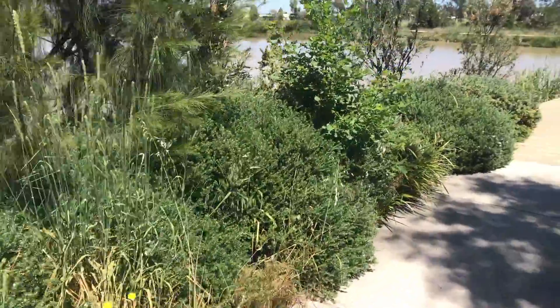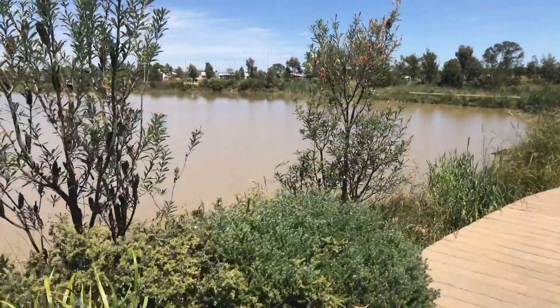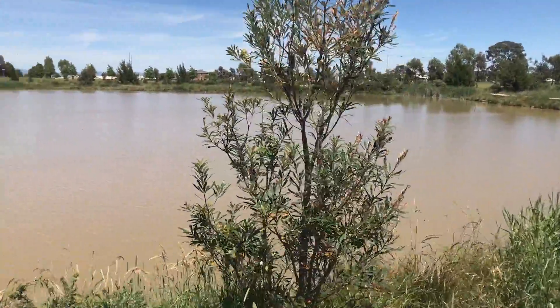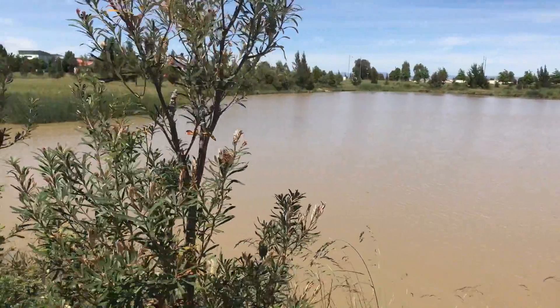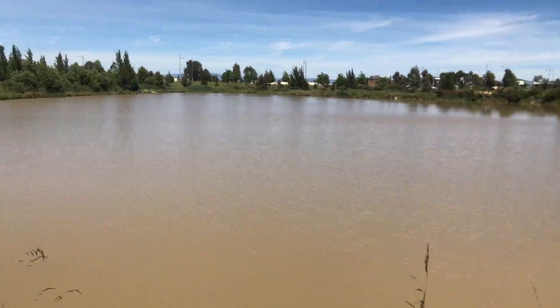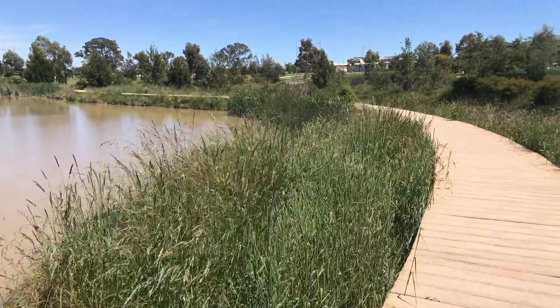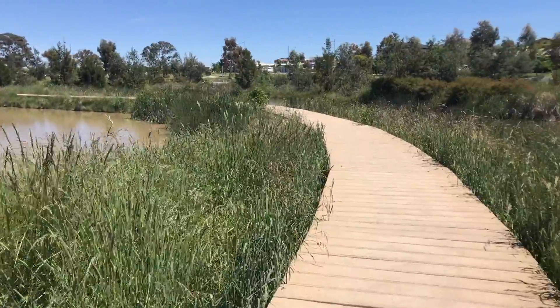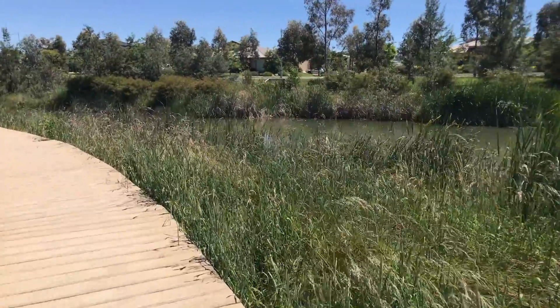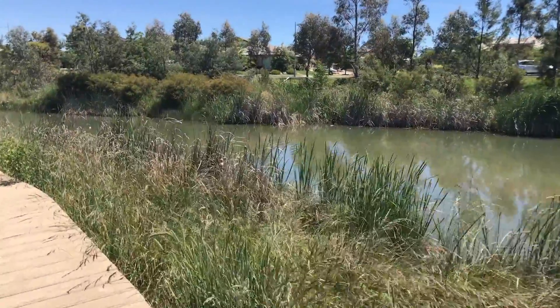Ready for a big reveal! So this is one of the big ponds that catches all the storm water runoff. It's filled with turtles and swans and ducks and water hens and other such wildlife — there are a couple of water hens over there.